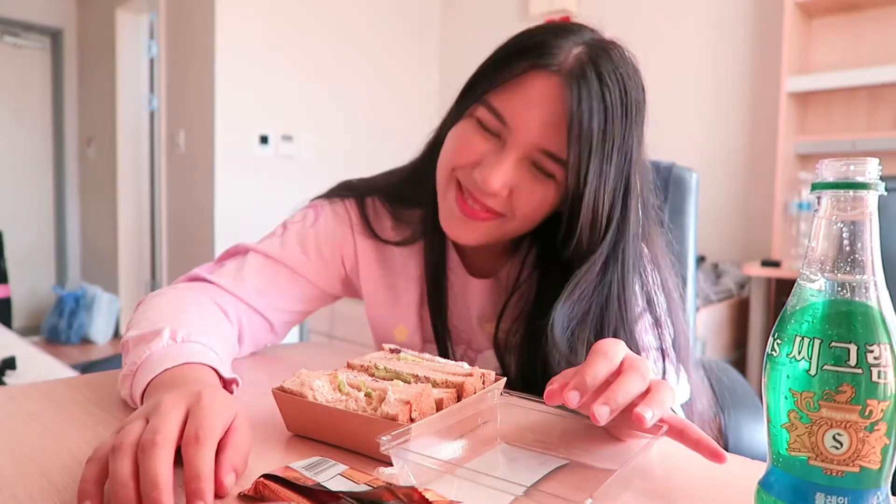That concludes everything I ate in quarantine. Thanks so much for watching and sticking to the end to see everything I ate during these two weeks. If you want to see what I did during quarantine I have vlogs on that as well. If you want to see what happens to me while I'm in Korea, stick around, click the subscribe button and click that bell notification button — I upload kind of randomly so you don't want to miss out. That's all I have to say, and that's all I have to eat — see you in the next video, bye!